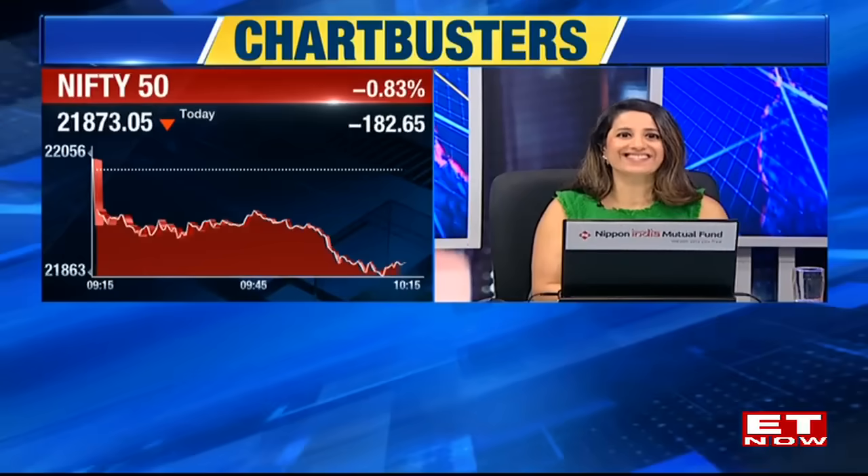Kunal and Nooresh are joining us. Let's get in Nooresh's chartbuster call.